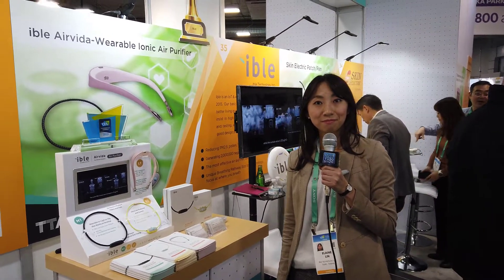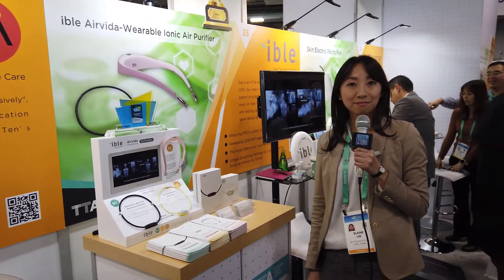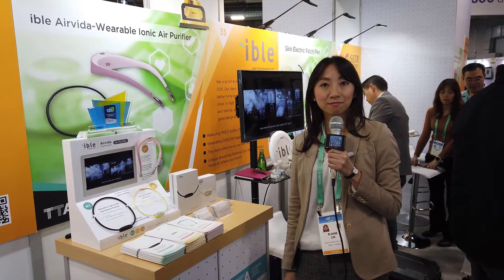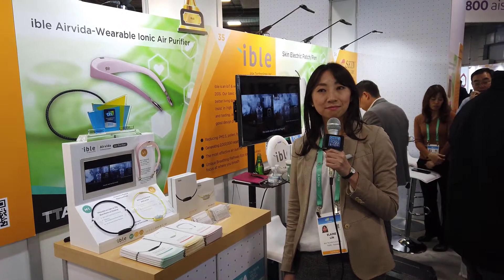Hi, this is Chris Voss from the Chris Voss Show. Welcome to another podcast. We're covering all the cool stuff at CES 2020. We're down here in Eureka Park at the Taiwan Tech Arena, powered by Startup Island Taiwan. We're speaking here with Elaine Lynn. Hi Elaine, how are you doing today?